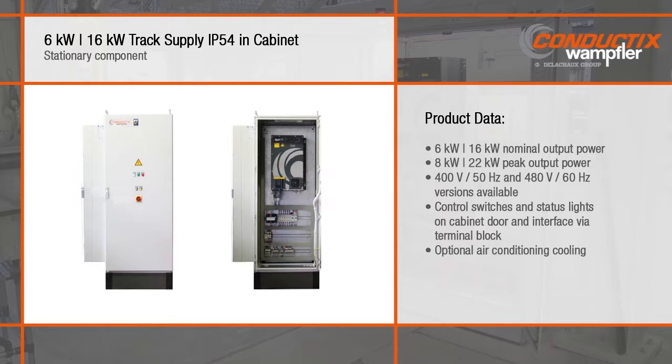The product range is completed by an IP54 standalone version of the small units. An optional air conditioning system is available to keep the components cool.